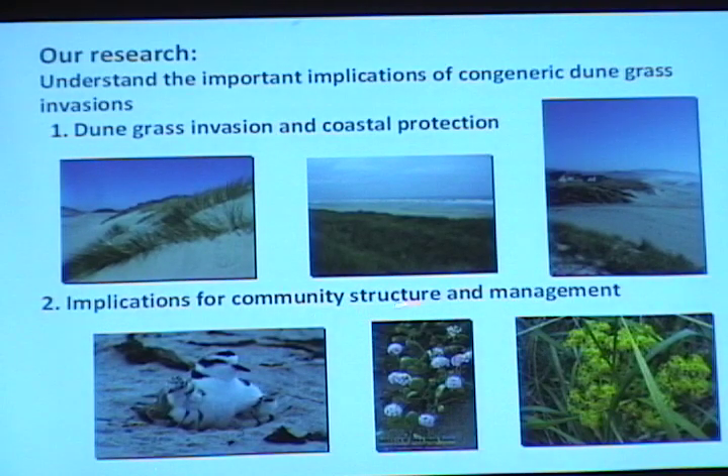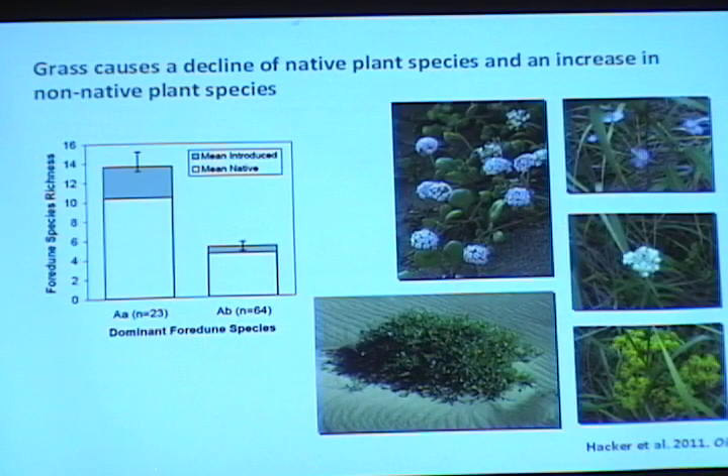What are the implications for community structure and management? If you measure the species of plants that co-occur either with Ammophila arenaria or Ammophila breviligulata, many more co-occur with arenaria than with breviligulata. So breviligulata seems to have a negative effect on the community by decreasing plant diversity. However, the proportion of invasive species doesn't change between the two types of grasses — there are still a number of invasive species present on either kind of foredune.